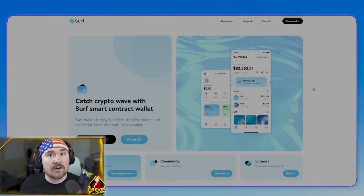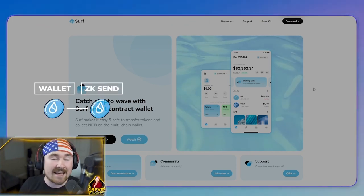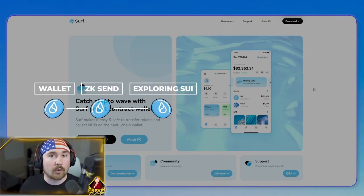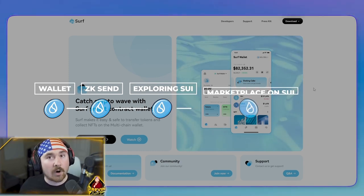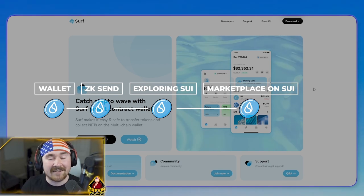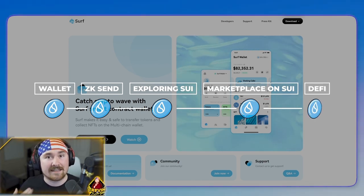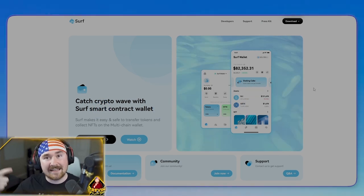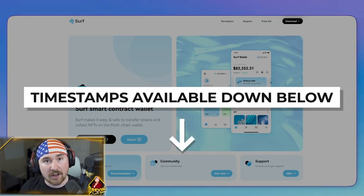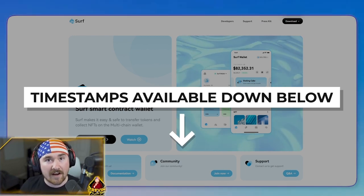We have a lot to talk about so get ready and let's head on over. The first part of this video will be wallets, then we'll be talking about ZK Send, we'll be showing you the explorer to use on Sui, what marketplaces are on Sui, then some fun activities to explore, and last but not least, DeFi. I'll also be listing all the timestamps down below so you can find the most important information quickly.